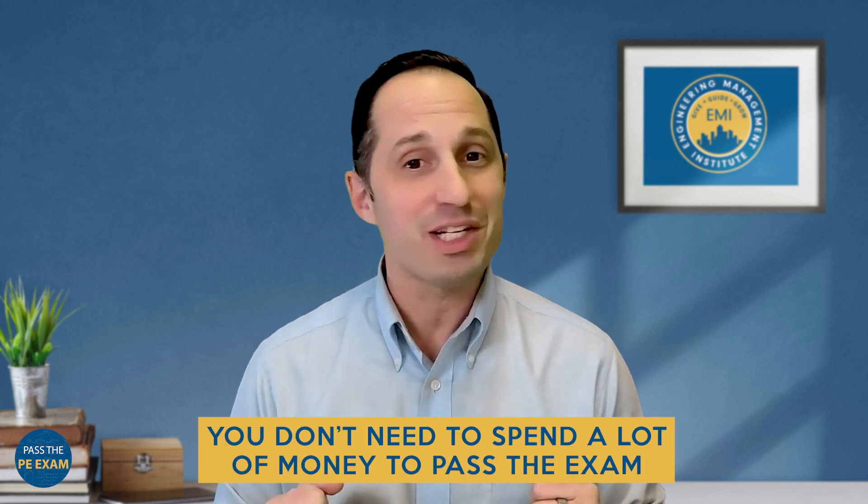The financial burden of preparing for the PE exam can be overwhelming, leading to stress and anxiety, especially for those already managing tight budgets. Many feel stuck, unable to afford costly resources. The good news is you don't need to spend a lot of money to pass the PE exam. The key is to be really strategic in utilizing the resources available to you. By focusing on affordable or free options, you can reduce financial strain, minimize stress, and channel your energy into what truly matters — passing the PE exam. In this video, I want to run through four affordable resources to consider in your PE exam preparation efforts.